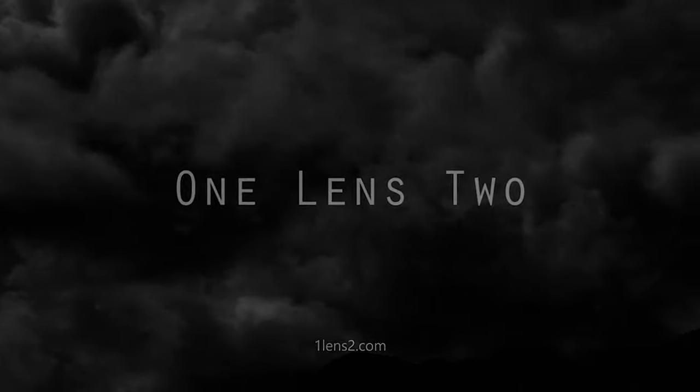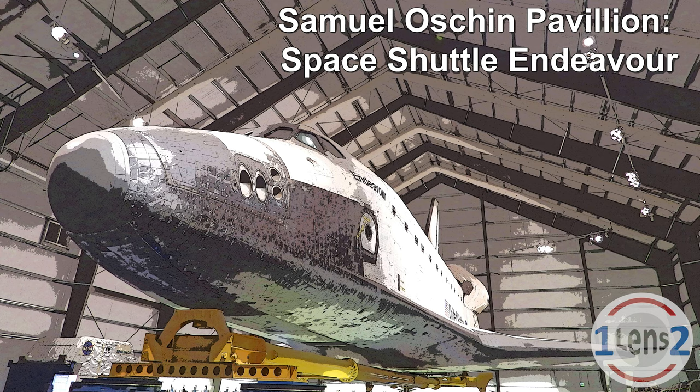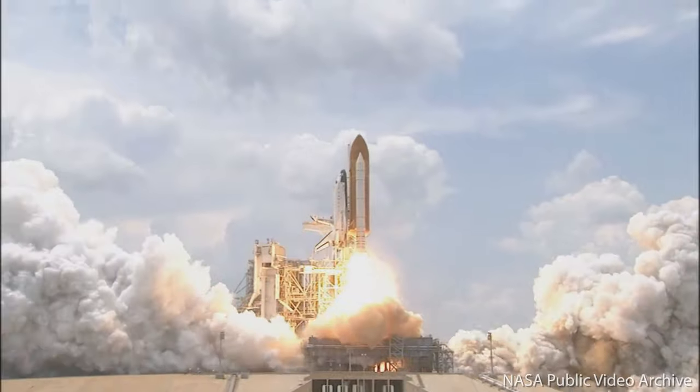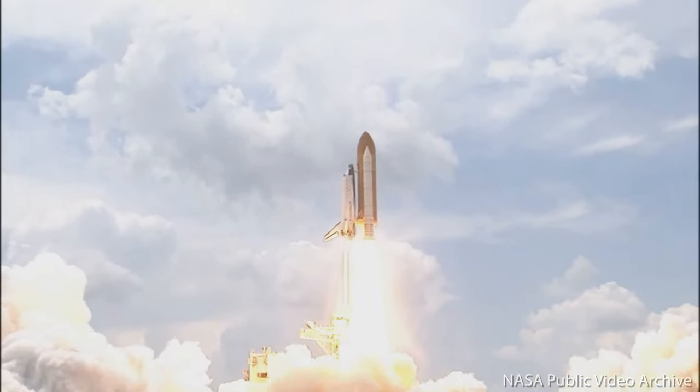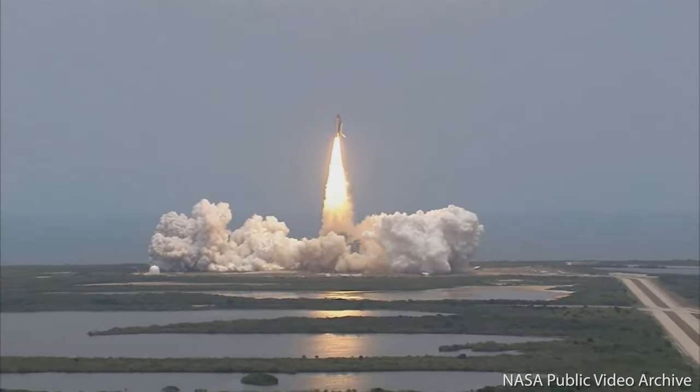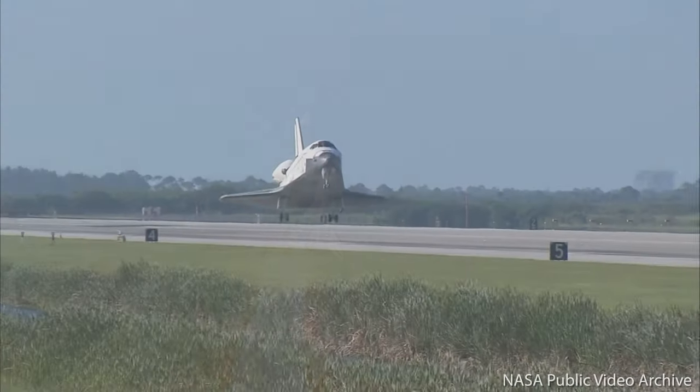Hi, this is John with One Lens 2, and today I'd like to show you the Space Shuttle Endeavor. You remember the Space Shuttle, don't you? The partially reusable space vehicle that carried people and cargo to Earth orbit between 1981 and 2011? Yeah, that Space Shuttle!